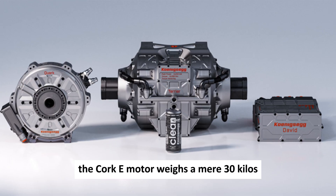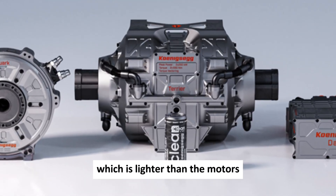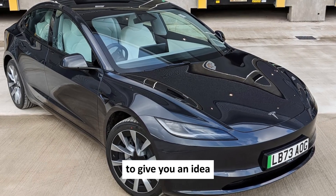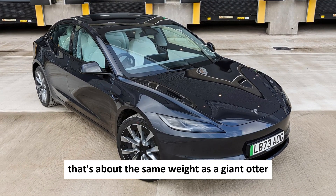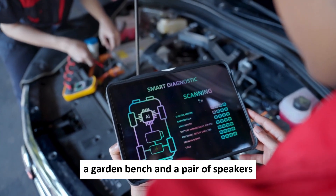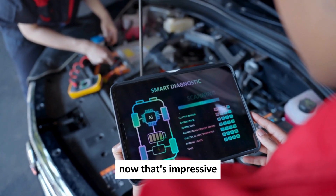The Quark motor weighs a mere 30 kilos, which is lighter than the motors Tesla uses in its everyday models. To give you an idea, that's about the same weight as a giant otter, a double radiator, a bear cub, a garden bench, and a pair of speakers. Now that's impressive.